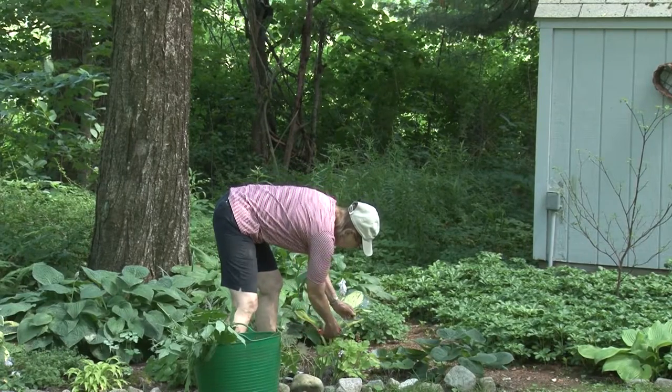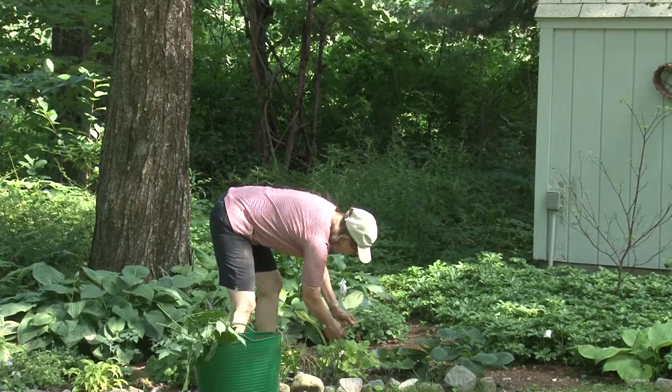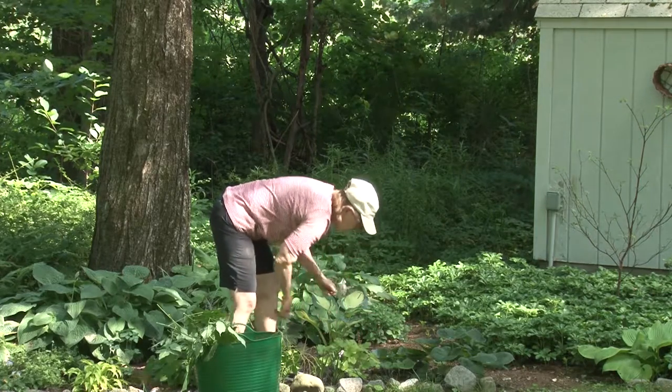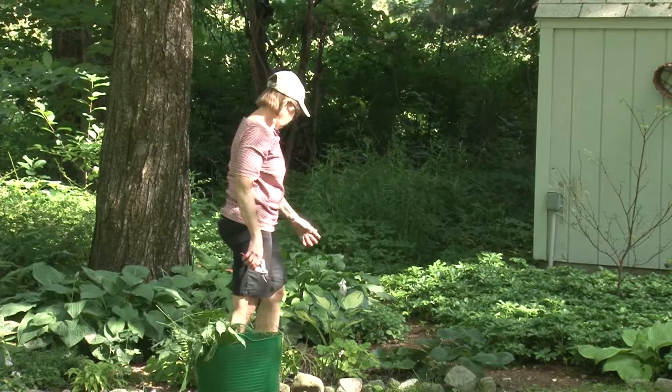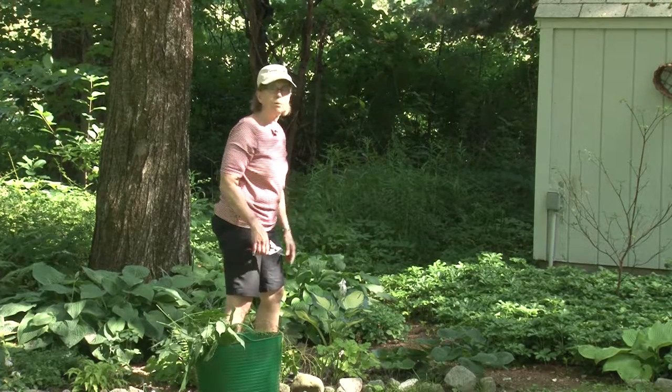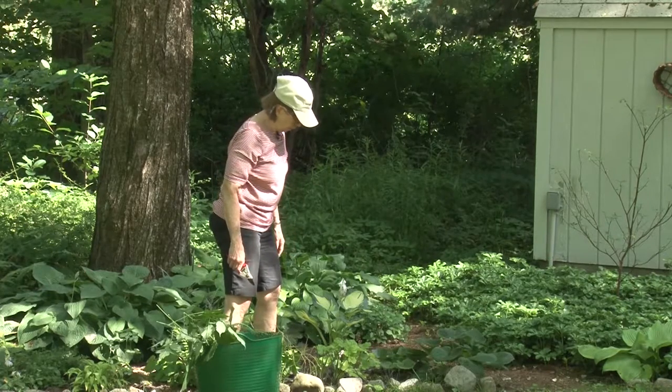This is a coral bell. Some coral bells like shade, and this is one of them — the lighter colored one. It had its bloom and I took off the bloom scapes. It may put up a few more blooms, but it's not generally going to do so.